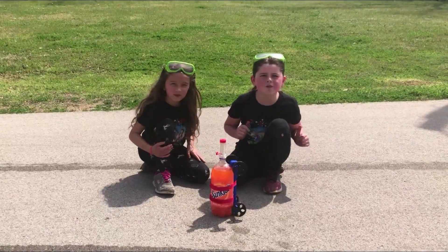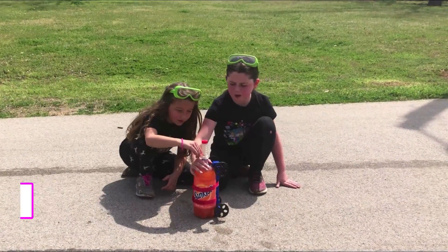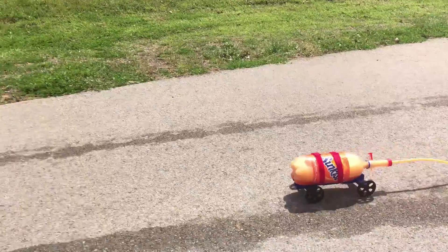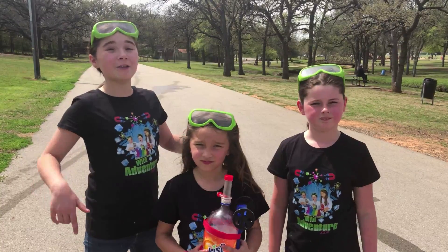Guys, this experiment has been awesome! Now we're going to take our Sunkist and see how far we go. Ready? Three, two, one! Whoa! The Sunkist didn't go quite as far as the Coca-Cola, but it was still fun to see.